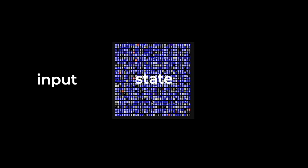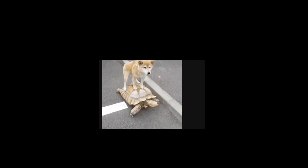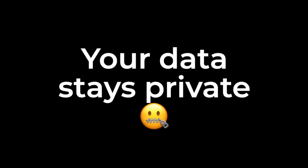The private data on Secret Network is encrypted in all three states of its existence: its input — when you do a thing with a contract; its state — when the network starts doing something because of what you did; and its output — when the network finishes doing what you asked. All this private data is never accessible to any nodes, developers, other users, or anyone else — human or otherwise. It's fully private.